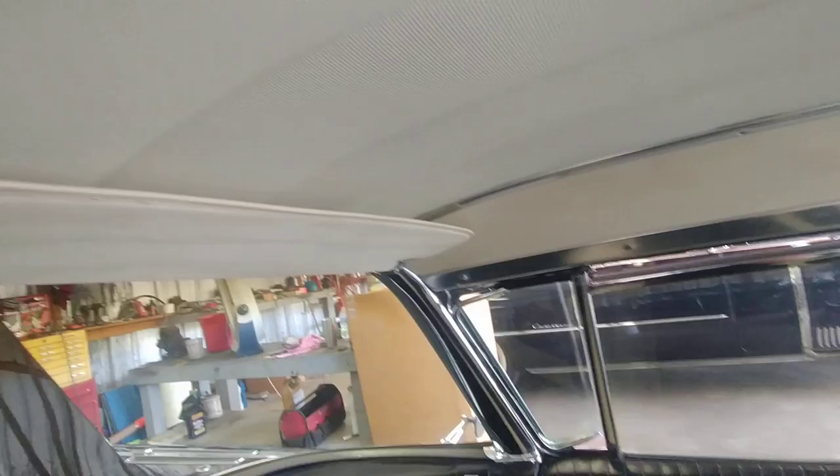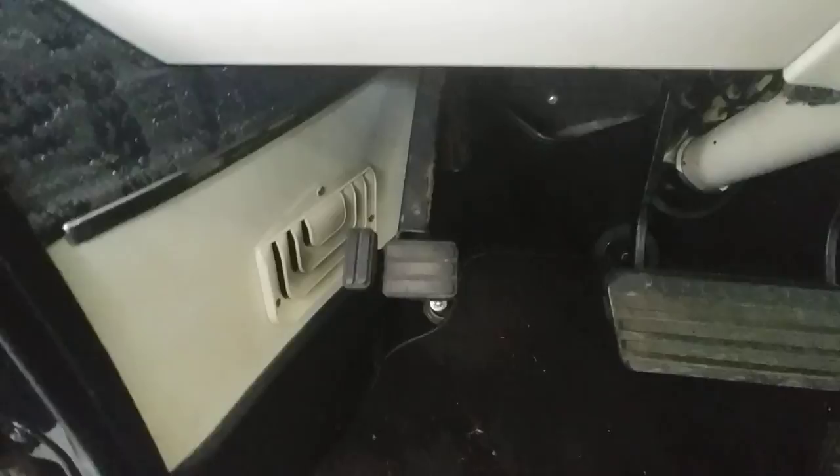This is the front interior of the car. The carpets look great — they're just a little bit dirty from driving in and out of this building. We're up here in Georgia and there is nothing missing. This is a wonderful car in amazing condition.